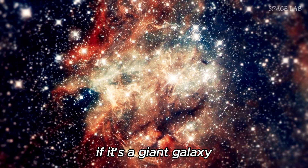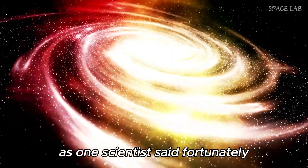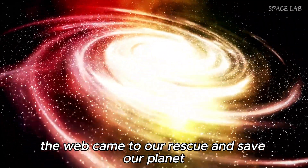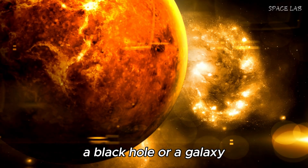If it's a giant galaxy, scientists have to go back to the drawing board. As one scientist said, fortunately, the Webb telescope came to our rescue. However, we still don't know which came first — a black hole or a galaxy.